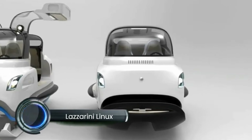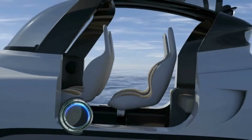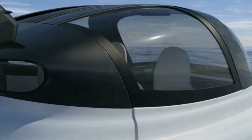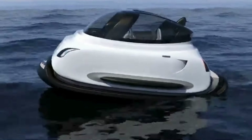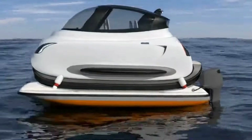The Lazzarini Linux is a highly adaptable, modular vehicle by Pierpaolo Lazzarini designed for multiple environments — land, water, and air. This capsule-shaped transport unit, measuring around 4 meters in length and built from carbon fiber, can be customized for different modes based on a customer's needs.